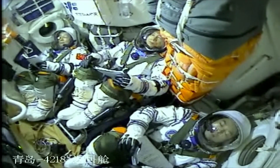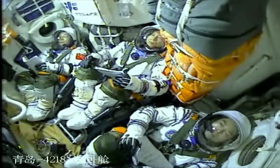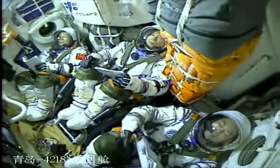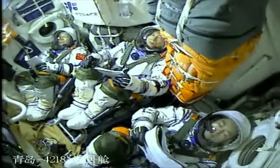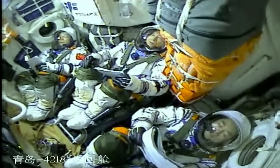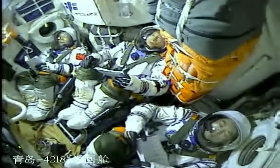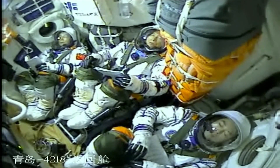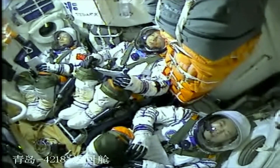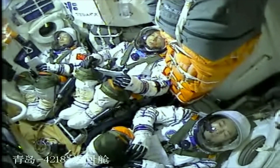The Taikonauts have now passed the period of greatest discomfort. The most difficult part was during the flight of the first stage, due to aerodynamic forces and intensive vibrations. At this point they are already in vacuum conditions and the payload fairing has separated. Another ground station reports that both the USB and data link are normal.